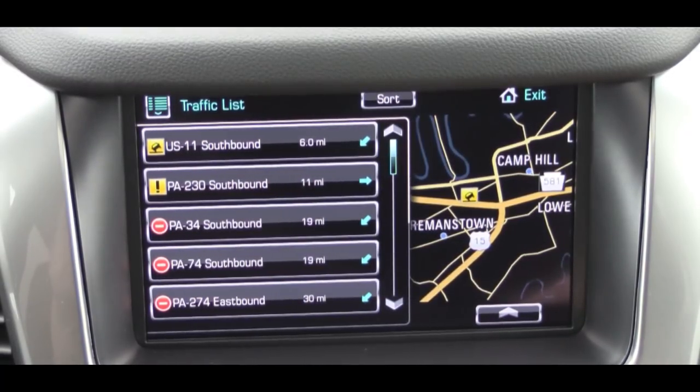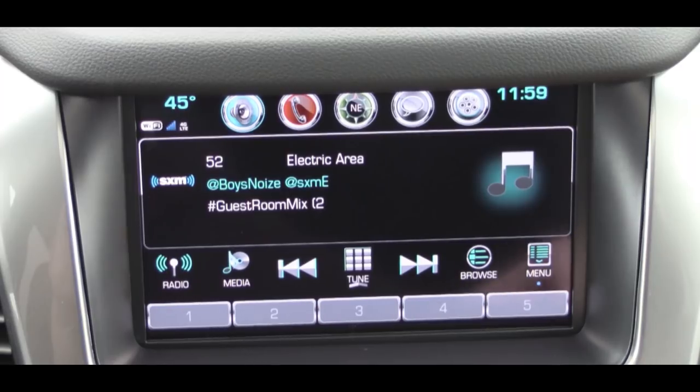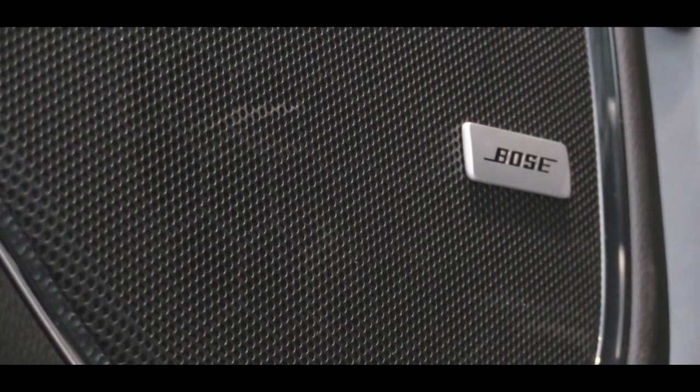You can also check your audio information on the 8-inch display. For the sound system: the LS gets a six-speaker system, the LT gets a Bose nine-speaker system, and the Premier gets a Bose 10-speaker Center Point surround sound system. We happen to have the best one today, so let's turn on the radio and test it out.